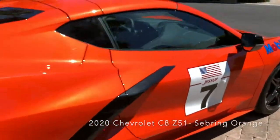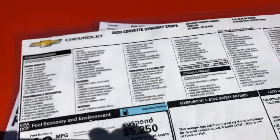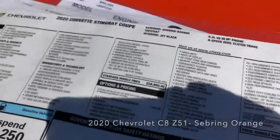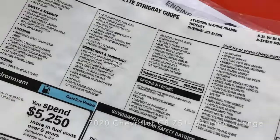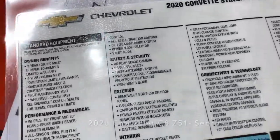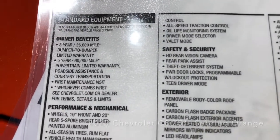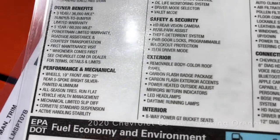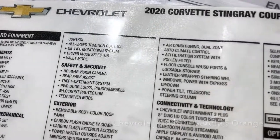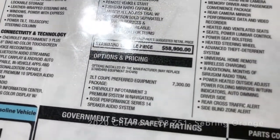I want to follow up and show you a little bit how this window sticker looks here on this vehicle, laminated. So here's the window sticker. This 2020 mid-engine Stingray Z51 coupe — all the standard features on this vehicle. Three-year/36,000, five-year/60,000 powertrain. All the connectivity. And over here, the 2LT package for $7,300.